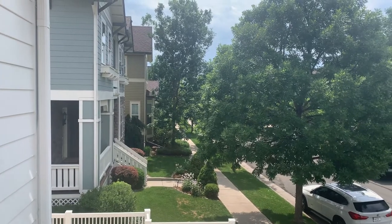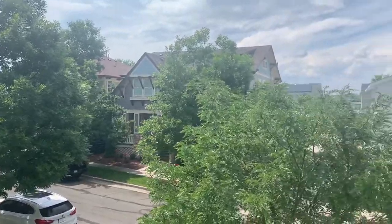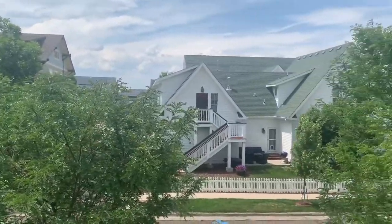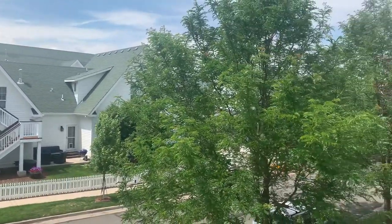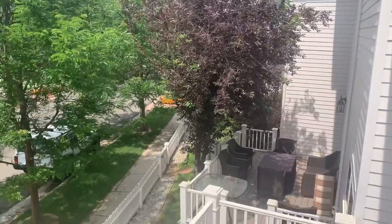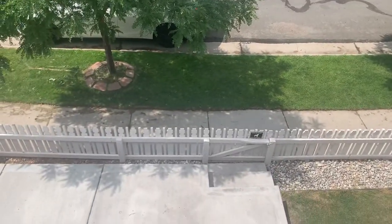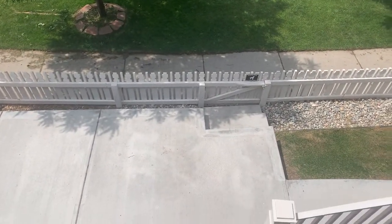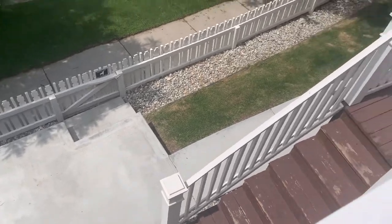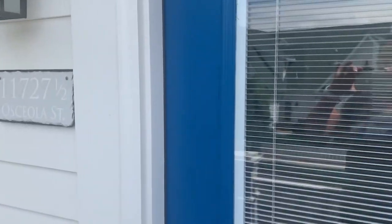Welcome to the neighborhood of 11727 Asclea Street. Today we're gonna take a look at a studio style upstairs bungalow. Got street parking with gate access right there, a mini patio, and then stairs that lead up to our property. Let's take a look inside.